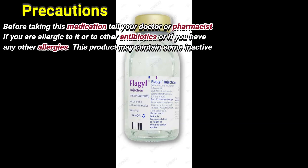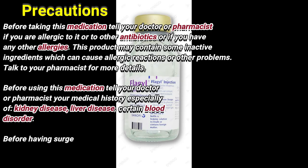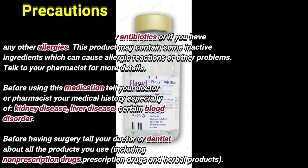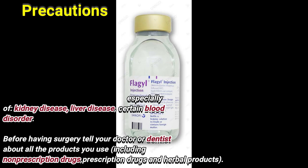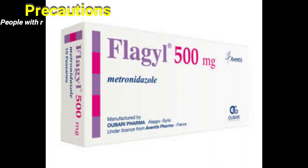Precautions: Before taking this medication, tell your doctor or pharmacist if you are allergic to it or to other antibiotics, or if you have any other allergies. This product may contain inactive ingredients which can cause allergic reactions or other problems. Talk to your pharmacist for more details. Before using this medication, tell your doctor or pharmacist your medical history, especially of kidney disease, liver disease, and certain blood disorders. Before having surgery, tell your doctor or dentist about all the products you use including non-prescription, prescription, and herbal products.